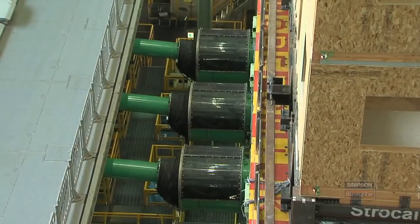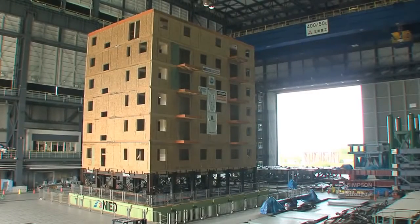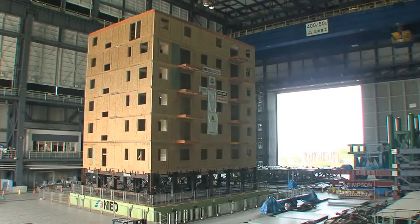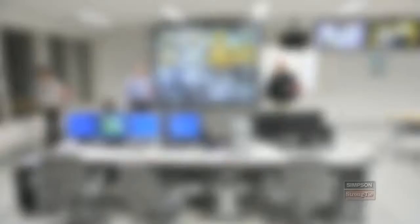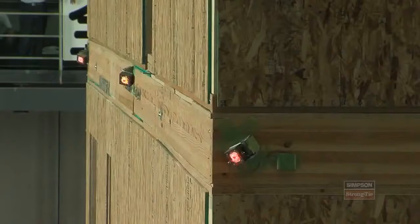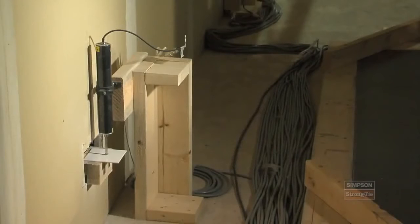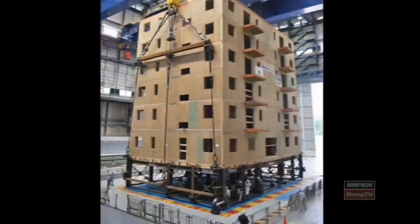We're doing a series of tests on this structure so that we can incrementally increase our knowledge as to how the building is responding at different levels of shaking. We're not only going back and forth side to side, but we're going up and down as well. So we're getting all of the vertical accelerations and lateral accelerations — exactly like that Northridge earthquake, but times 1.8. There are approximately 300 sensors in the building measuring everything from movement to force to acceleration. Once that data is gathered, it can be used to develop new design procedures and new construction methods.